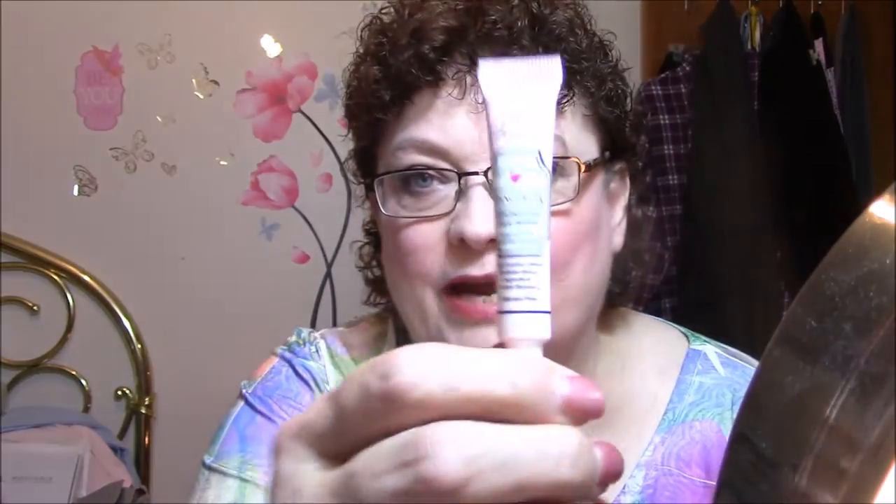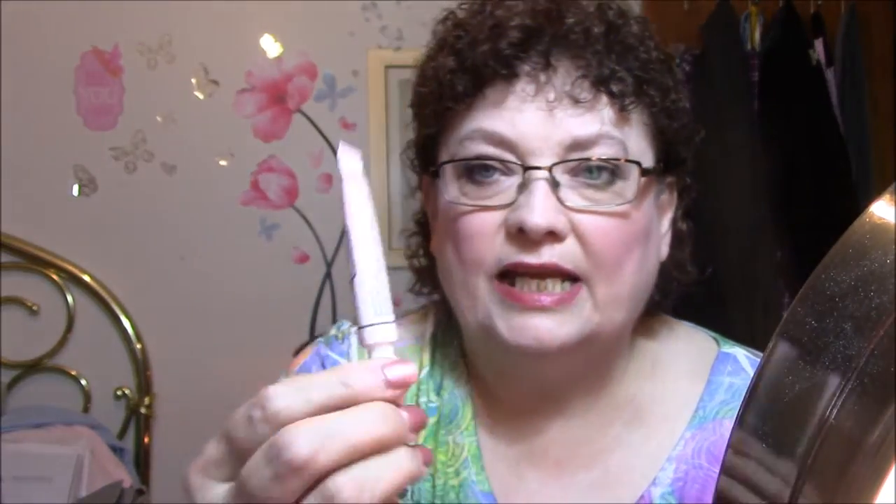The first thing I'm wearing today — I thought I would use some of the stuff I got last week in my Too Faced haul. I'm going to have to put my glasses on for this. I will show you my face later. But this is the Hangover RX Replenishing Face Primer by Too Faced. I used that after washing my face, taking a shower, and putting on lotion.